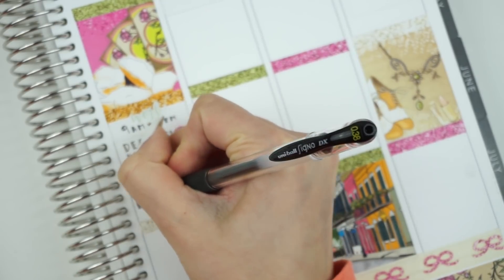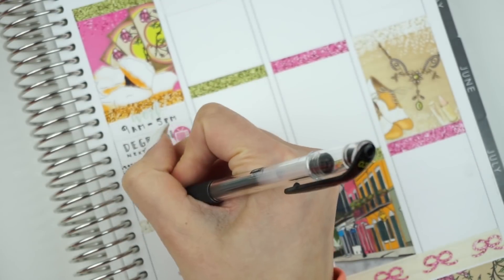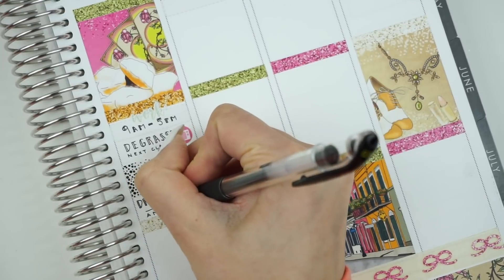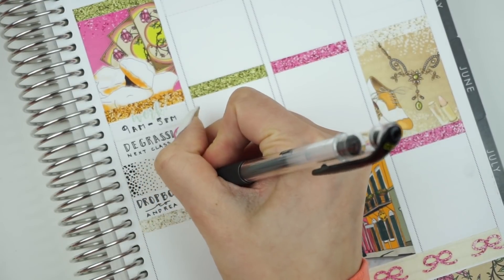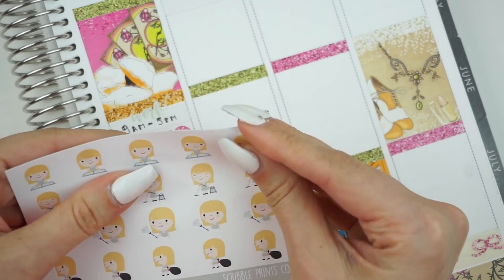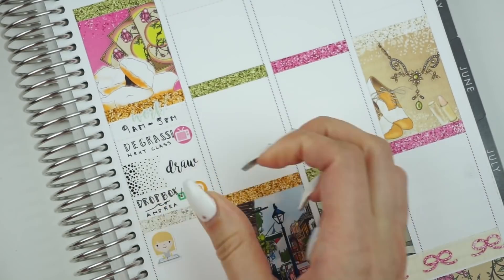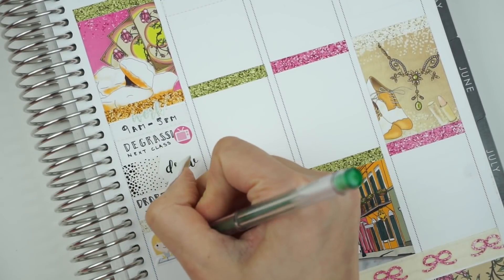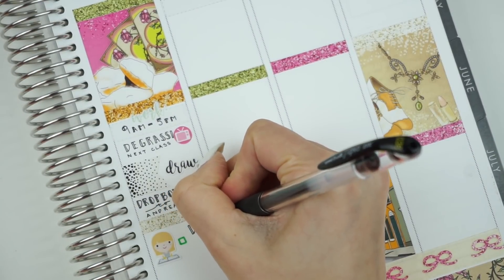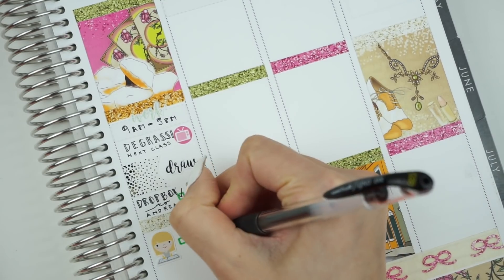So I sent those files to Andrea. After all of that was done, I needed to wash the dishes, so I grabbed a Scribble in Pearl sticker — the blonde-haired one washing the dishes, because that made sense. And then I didn't need to, but I really wanted to relax, so I drew myself up a bath and used a bath Scribble in Pearl to mark that.